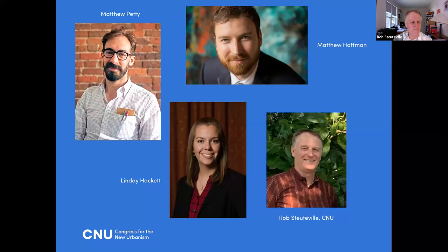Matthew Petty is a planner, educator, and small-scale developer operating out of Fayetteville, Arkansas, and is a city councilman there. Matthew Hoffman is an architect and director of urban design with MBL Planning, and president and co-founder of Pattern Zones Company. Lindsay Hackett is a city planner who formerly worked for Bryan, Texas and is now a consultant. I'm Rob Studeville, editor of CNU's Public Square. The panelists will present, followed by discussion and Q&A. Please use the Q&A function of Zoom to ask questions.